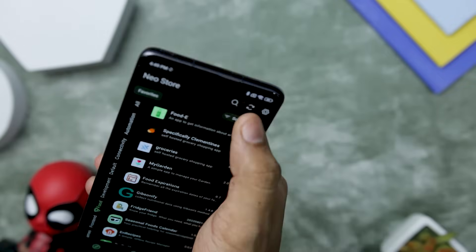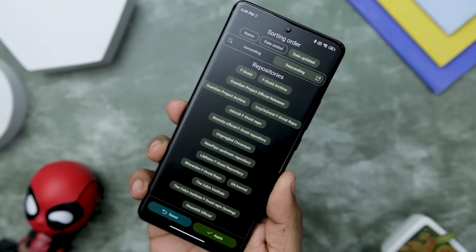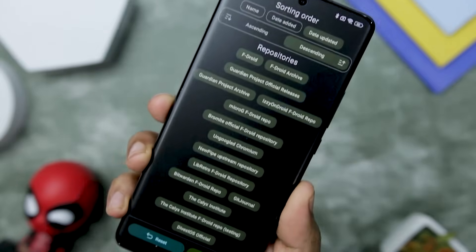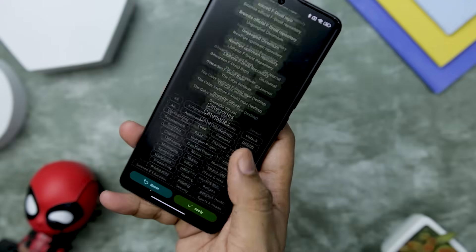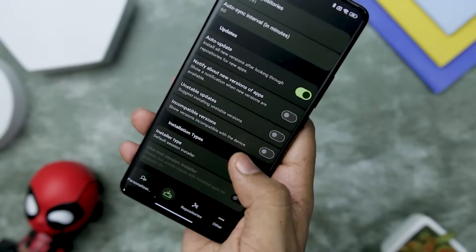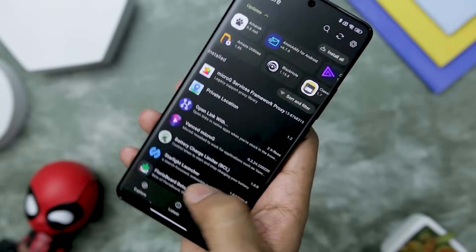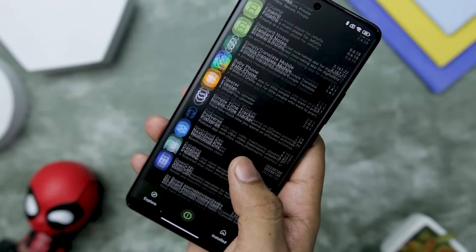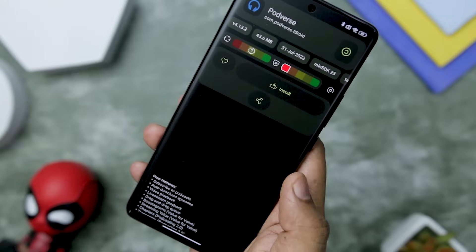The app's sorting and filtering system is a true standout feature, rivaling even that of the Google Play Store. You can effortlessly sort unique and different repositories and app categories, a unique capability that sets it apart. Keeping your apps up-to-date is crucial for security and functionality, and NeoStore delivers on that front as well. With its auto-update feature, you can rest assured that your installed apps remain current and optimized.